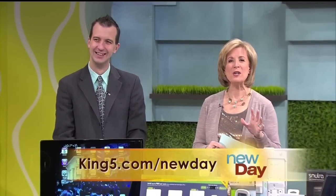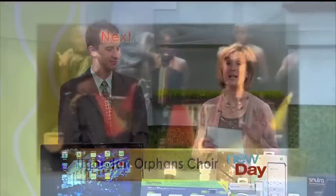Thank you so much, Brian — this was great fun. We need to remind you that Brian has been kind enough to bring a Lutron light dimmer for everybody in the audience. It's a great way to start saving energy at home. We'll post the links to everything you've seen here today on King5.com slash New Day. Coming up on New Day, Kelly Moore is going to be here with an eco-friendly party perfect for Earth Day, and the adorable and hugely talented Ugandan Orphan's Choir performs for us. Don't go away.